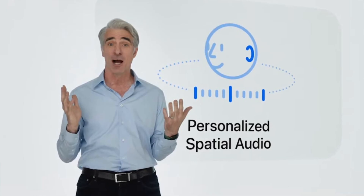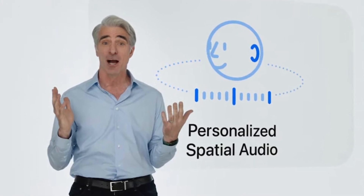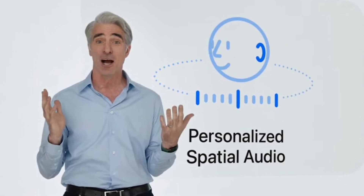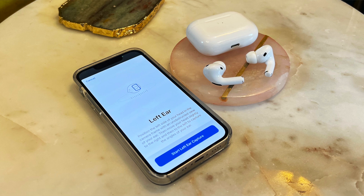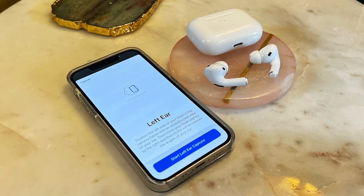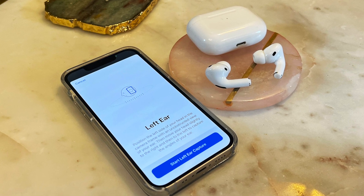The next feature was promoted with AirPods Pro 2 but is available with older AirPods too: personalized spatial audio. The Face ID sensors scan your face and ears in a simple process, and spatial audio becomes more tuned for your specific ears. I was genuinely surprised it made a noticeable difference.